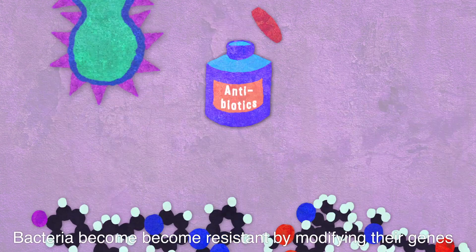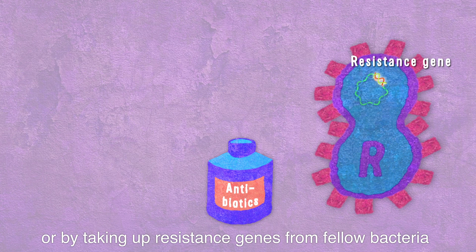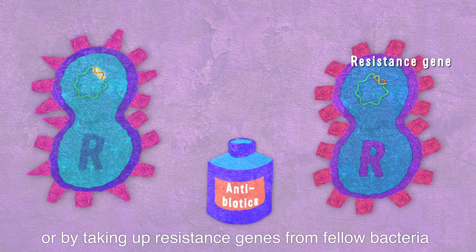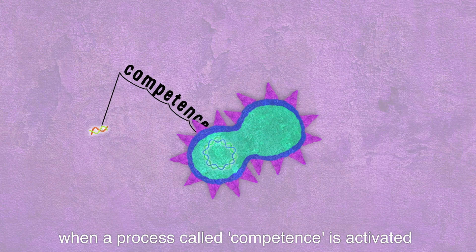How does this work? Bacteria become resistant by modifying their genes, or by taking up resistance genes from fellow bacteria. Transformation of DNA can occur when a process called competence is activated.